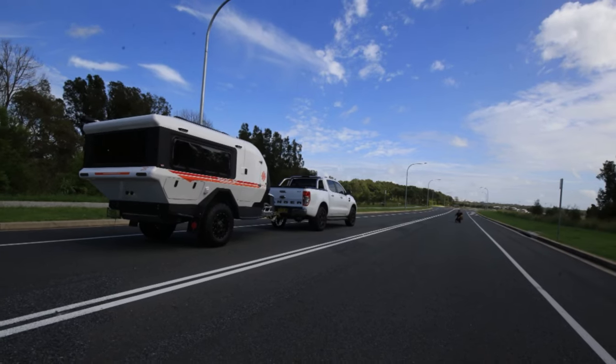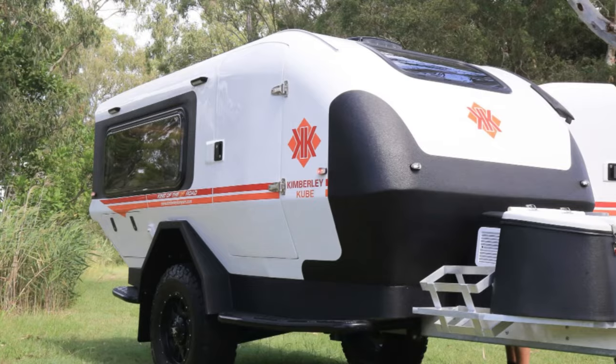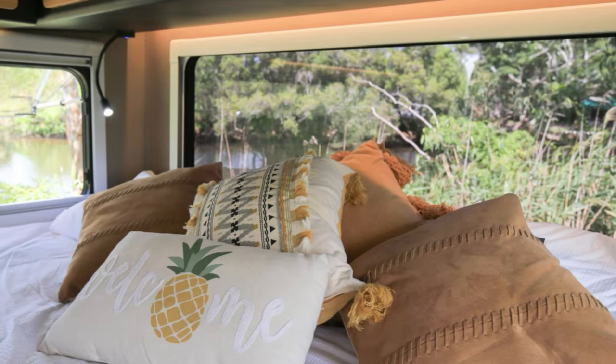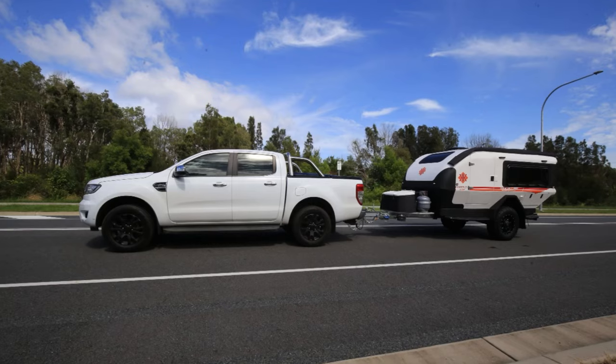And let's not forget the pièce de résistance: the slide-out outdoor kitchen, because what's camping without gourmet meals under the stars? Complete with a dual-burner stove, sink, and storage drawers, it's the perfect setup for whipping up a feast in the wilderness.